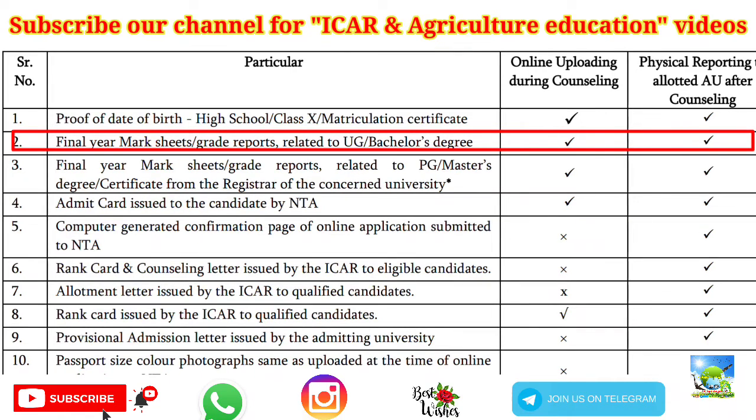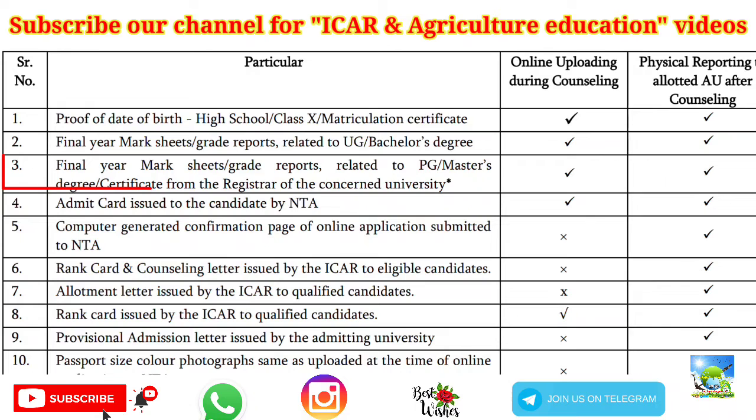Next is the final year mark sheet or report cards related to UG and bachelor's degree. If you are attending counseling for PhD, you have to upload the final year mark sheet and grade reports — you can upload your PDC, or a course completion certificate obtained from the Registrar of your university, not from the Dean or any other authority. Note: if your counseling is rejected the first time due to wrong or missing document uploads, you cannot participate in the next round.